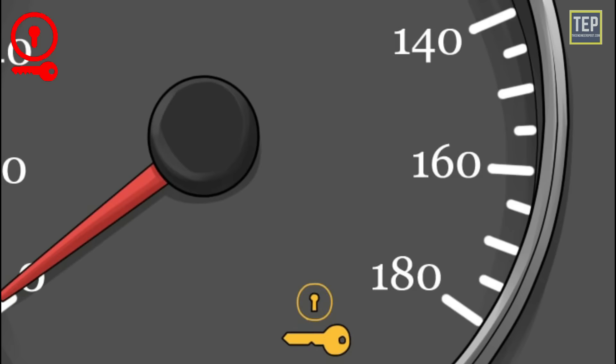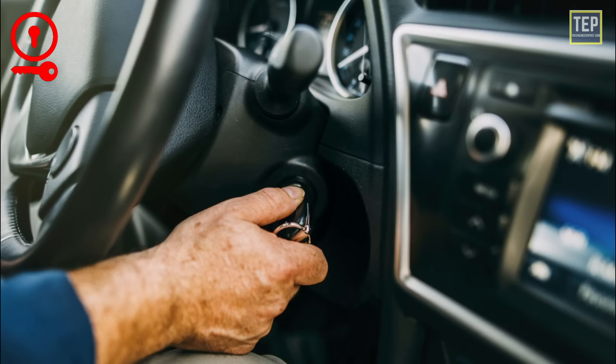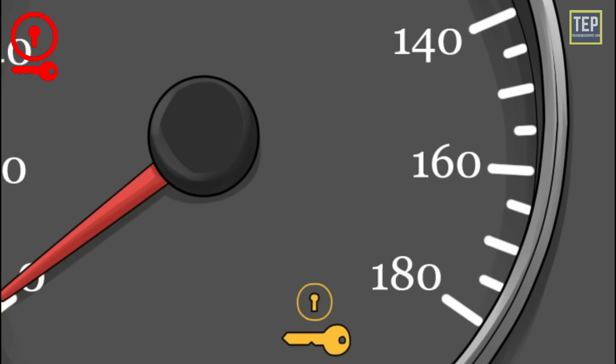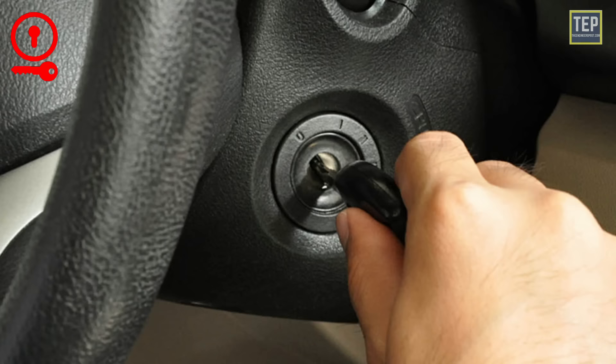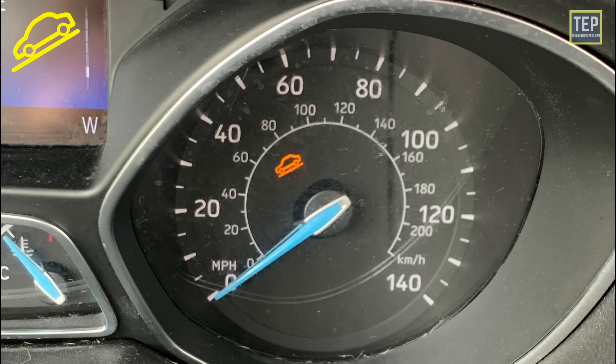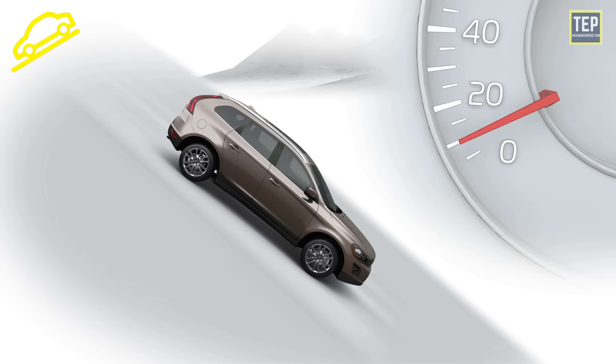The ignition switch warning light means there's an issue with the ignition system or the car key. Depending on the vehicle, this could mean a few things: it could indicate an issue with the ignition switch or show that there is a problem with the key being used. An issue with the ignition switch is usually mechanical and it would prevent the key from turning.